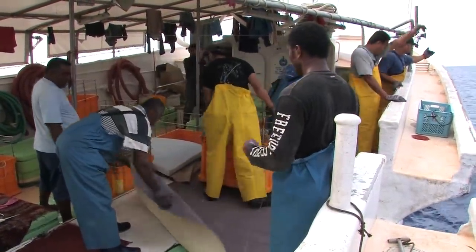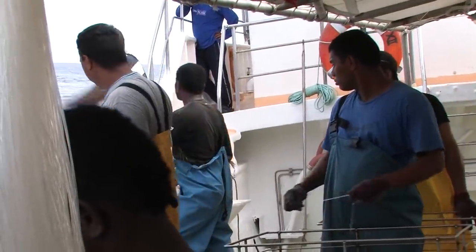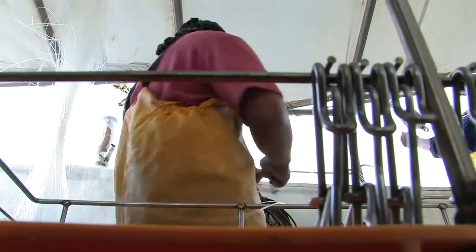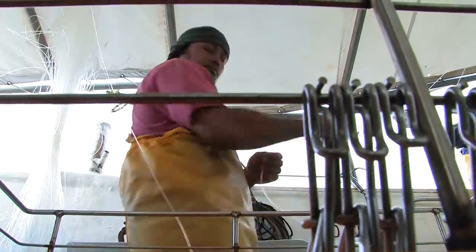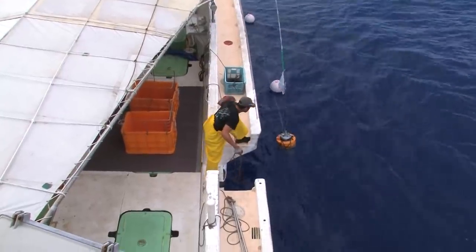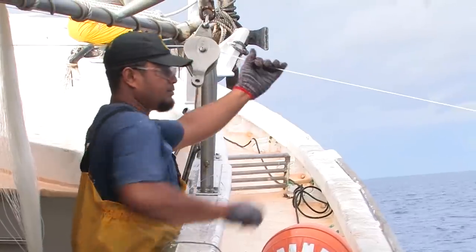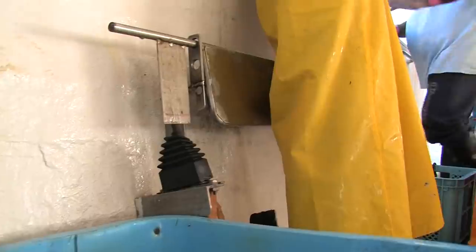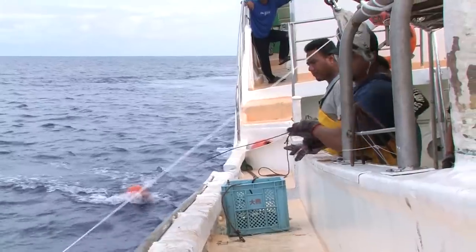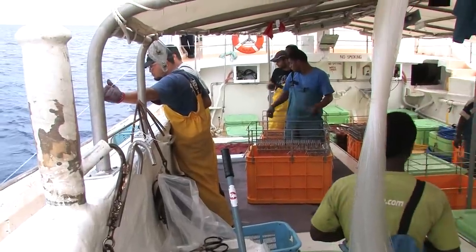The hauling operation requires all crew to be on deck. It is a long operation and probably the hardest part of longline fishing. It usually starts around late in the afternoon and continues throughout the night till early the next morning. Mainlines are hauled back using a line hauler. The first radio beacon brought on board marks the start of the hauling process. A crewman is in control of the hauling machine. He can either slow down or stop the hauling machine once a large fish is hauled on board. He can also tell ahead of time if a fish is caught on the line by the heavy weight of the mainline that goes through the hauler.